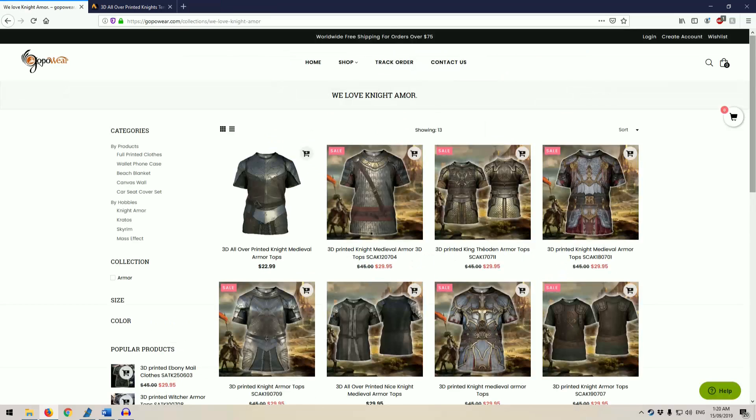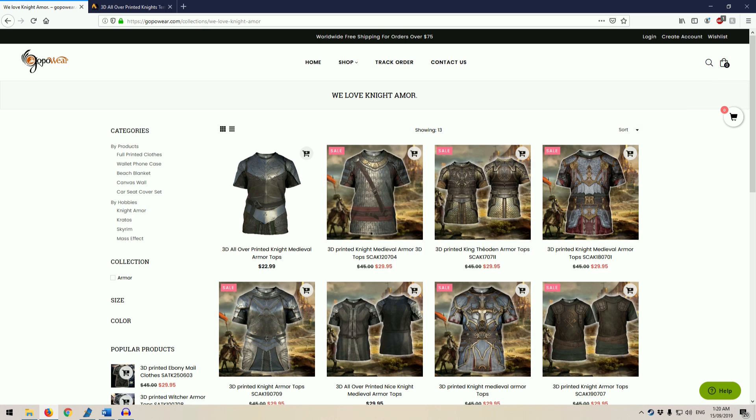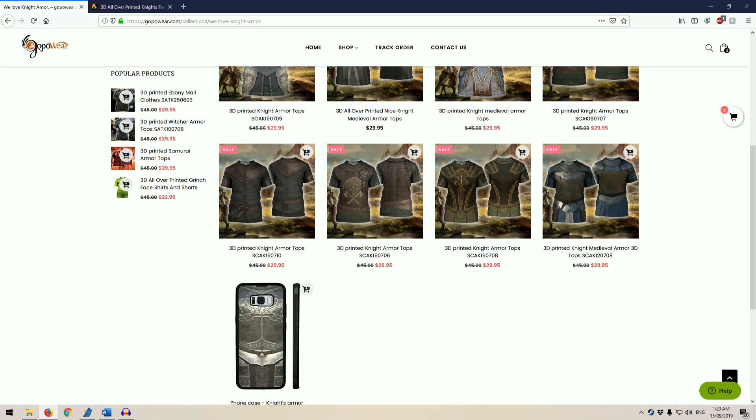I've bought from two different retail sites, and the items are exactly the same. You'll occasionally see these items being advertised on Facebook and other social media. They're quite eye-catching, but are they really all that good?